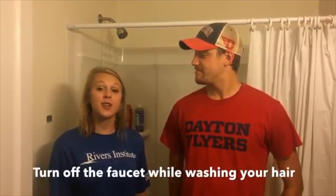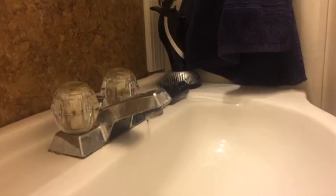For another way to save water, turn off the faucet while washing your hair. To save water and money, you should regularly check for leaky pipes, toilets, and faucets and get them repaired right away. One drip every second can quickly add up to 5 gallons a day.